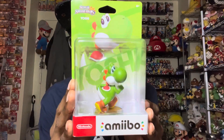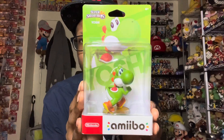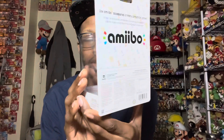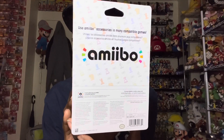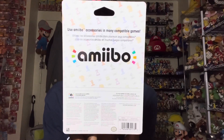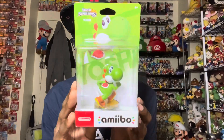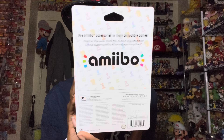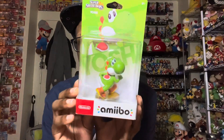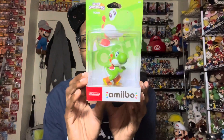Next up we have Yoshi. Pretty excited to get this one — I do like the pose. Yoshi is one of my favorite characters. Also, the back of the box no longer shows the Wii U, Switch, or 3DS. I mentioned this in another video, but just wanted to mention it again for people who may not have seen that. It doesn't say that anymore, but it doesn't really matter — as long as you got the figure you want. The original print isn't going to be worth way more than this one; it's the same figure.